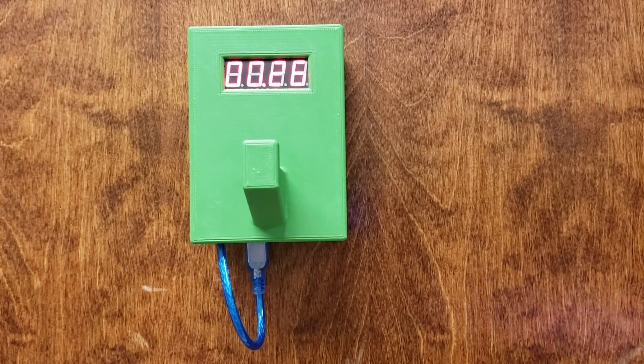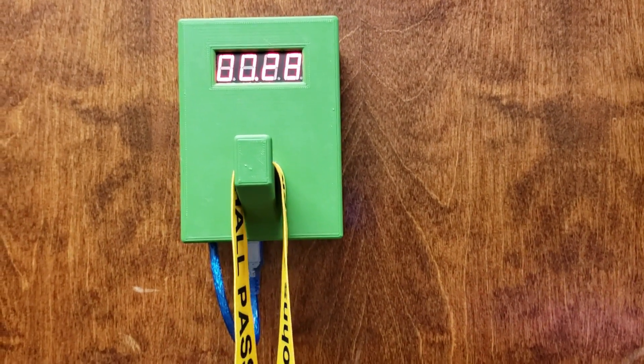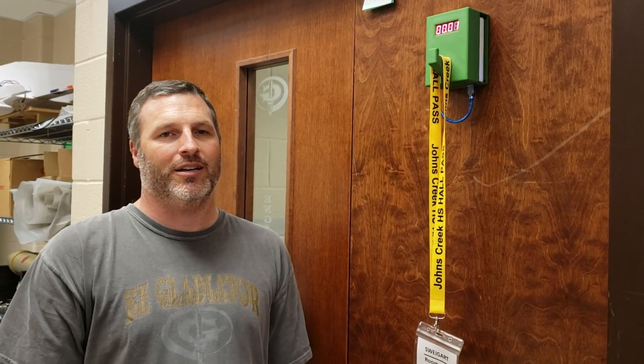I've really enjoyed having my new hall pass timer in class. Students have definitely started coming back to class faster, and the more they're in class, the more they can learn and apply what they're learning here in engineering in other classes. Thank you.